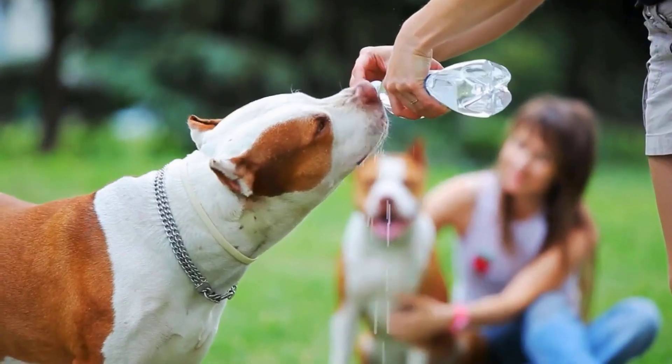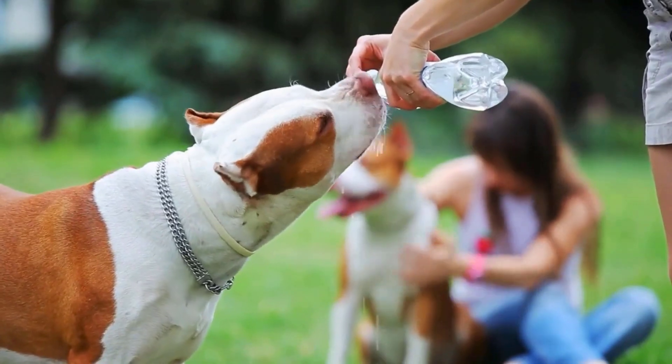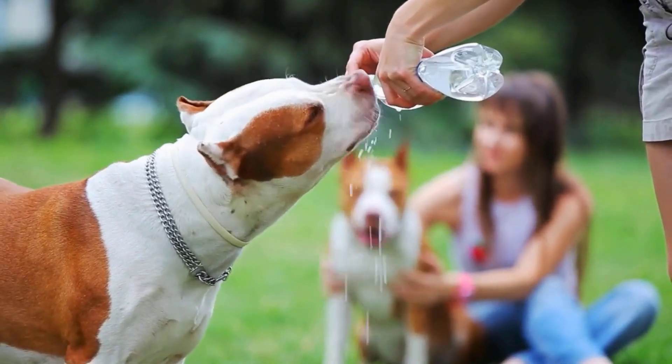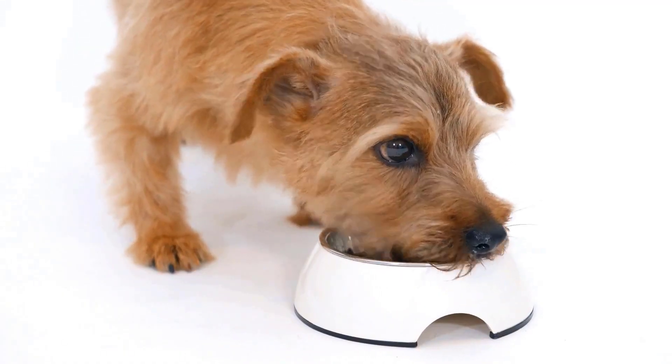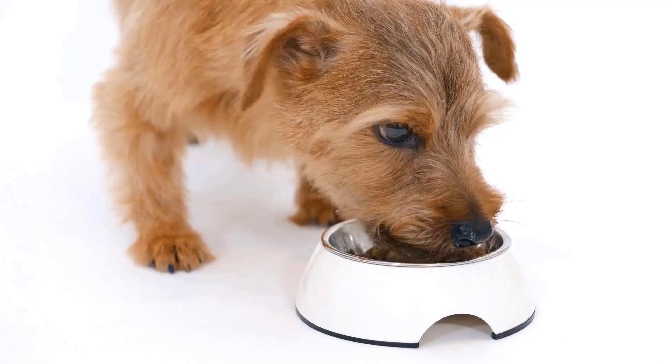Provide your dog with fresh water to drink, especially if they've been stung in the mouth. Offer moist food or dry food softened with water, as this is easier on their stomach than canned food and helps them eat more comfortably.